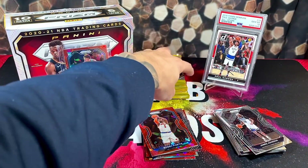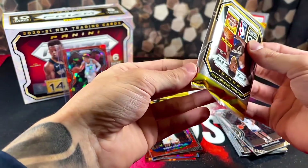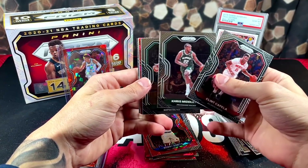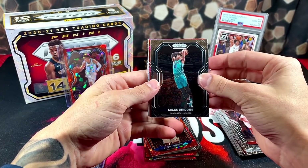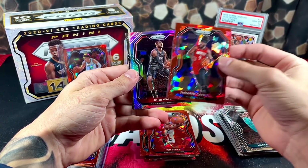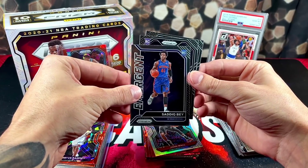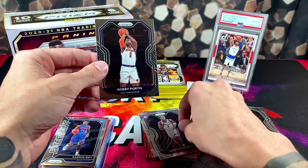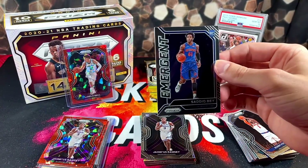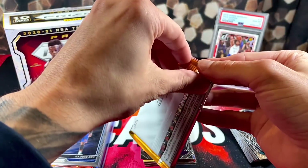We are officially halfway through this box. Clint Capella, Chris Middleton, Daniel Theis, and Miles Bridges, who's been balling this year. Red Cracked Ice — Ish Smith and Damari Carroll. We've got a silver John Wall and Sadiq Bey rookie emergent. We've got a purple rookie — Halliburton? Nope, Jalen Ramsey and Bobby Portis. Halliburton's a tough pull. Sadiq Bey — he's looking pretty good for the Pistons. Got a couple more packs remaining in this absolutely loaded box.